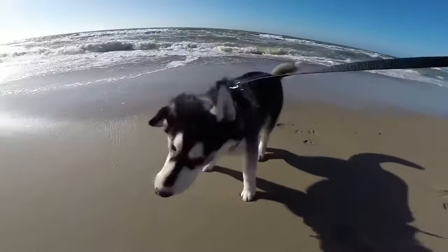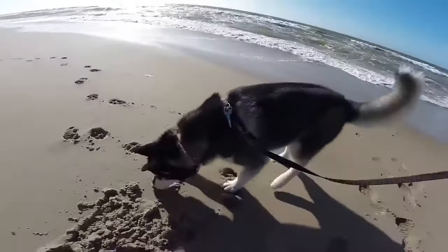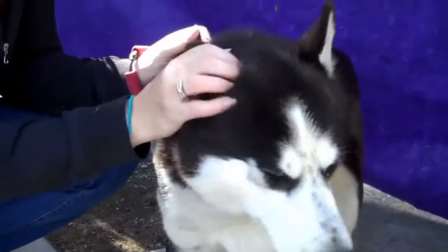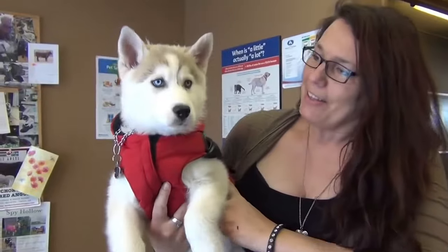Because they have such thick coats, they need regular brushing and grooming. They also shed a lot, especially at the beginning of summer when they lose a lot of their undercoat.